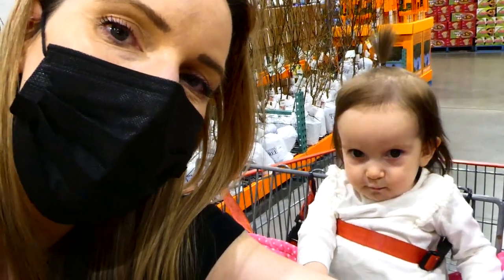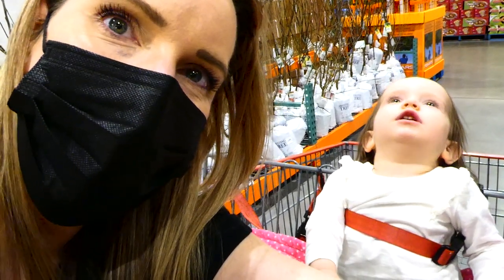Hi everyone! Welcome back to my channel. We're just at Costco checking out all the outdoor stuff including the barbecues and camping gear, so I thought I'd take you along and show you what they have. Come and join me!